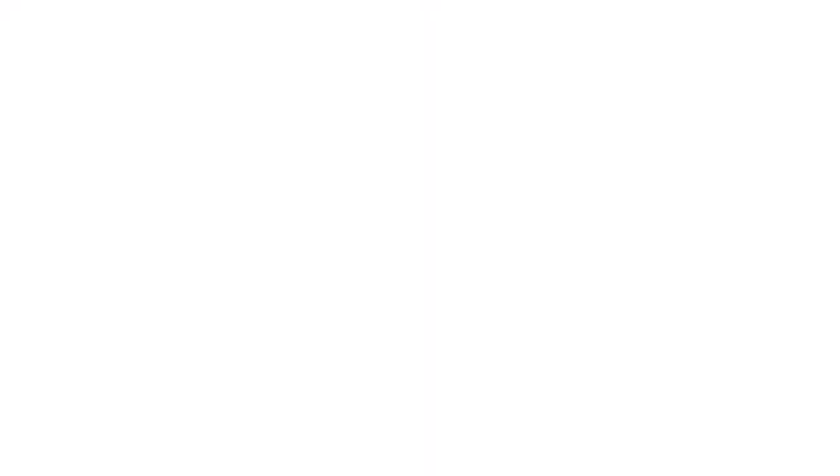People's socioeconomic position also matters — one of the most important indicators is food insecurity; someone who is food insecure is actually more likely to use healthcare resources in the future. Notably, how an individual feels about their own health was equally as predictive as objective measures of disease and comorbidity. This really reinforces our need to listen to patients and understand their perspective on their own health when planning interventions for the next five years.